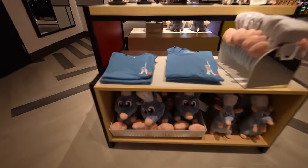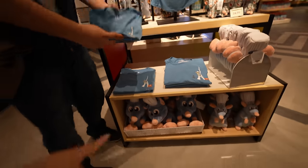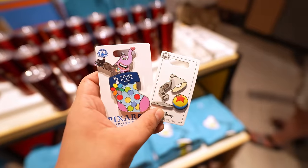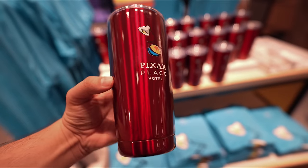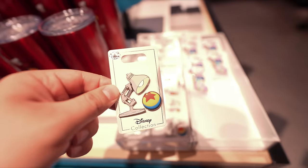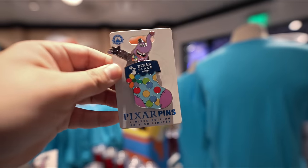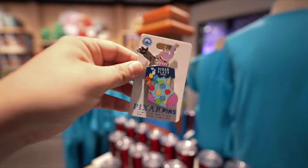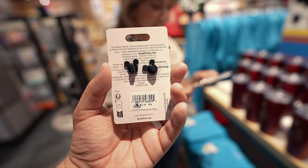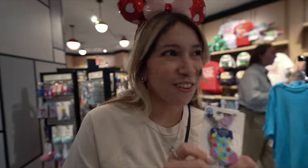Look how cute this little Remy plush is! Over here at the store they have new Pixar Place Hotel merch — look at this tumbler, it's very pretty. They also have these pins. Look at that — it's the Pixar Place Hotel pin. This one here is $19.99 if you want to come pick one up. We just want the one as a remembrance of the first week of opening.